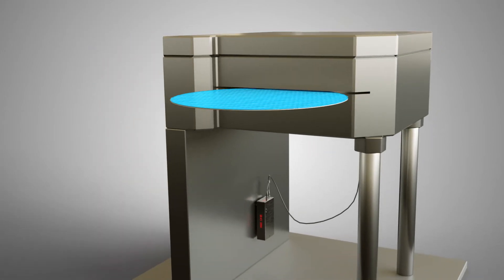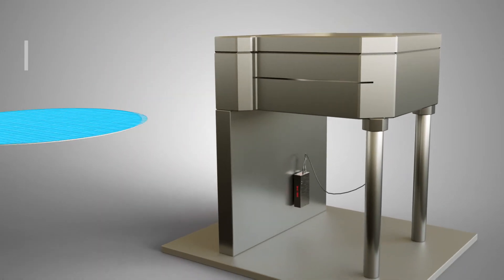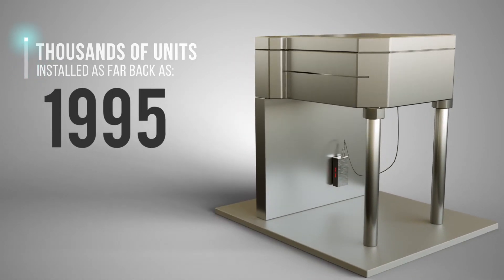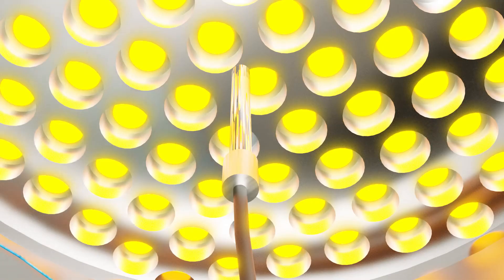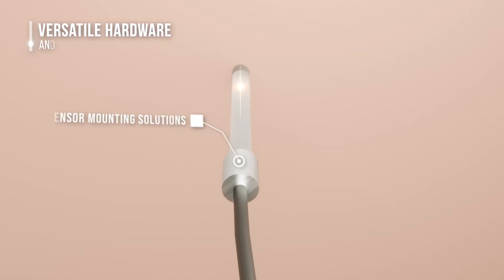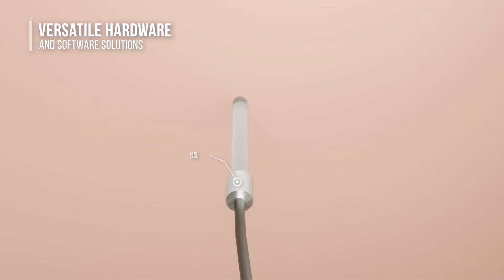CI-SEMI pyrometers are highly reliable, with thousands of units in operation at fabs around the world, including units installed as far back as 1995. Let CI-SEMI's team of experts be part of your next product's engineering force to ensure the best temperature monitoring and control.